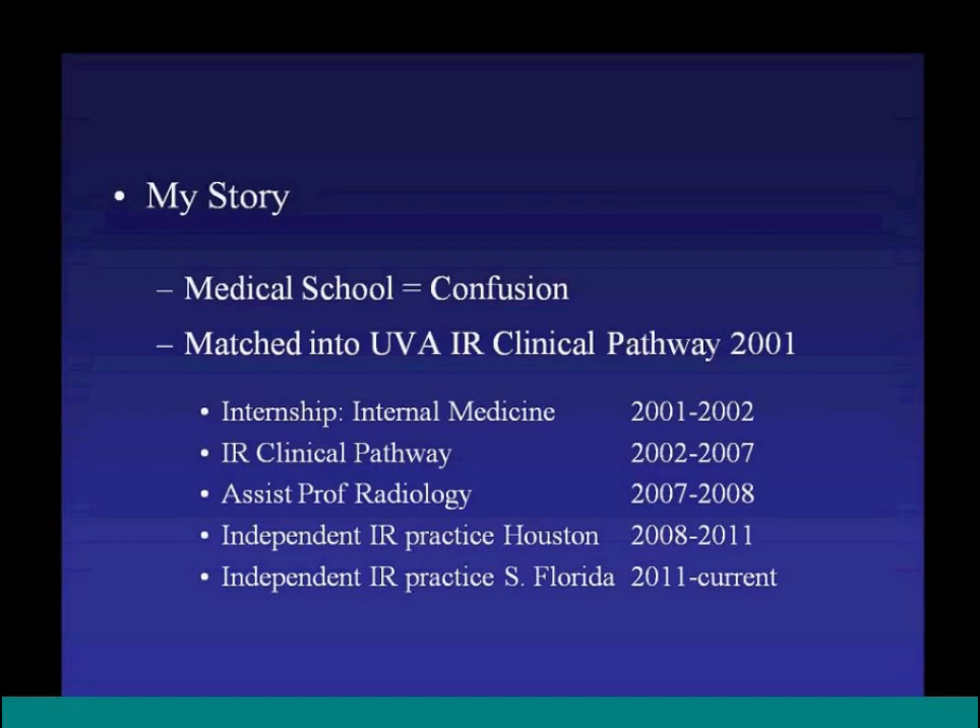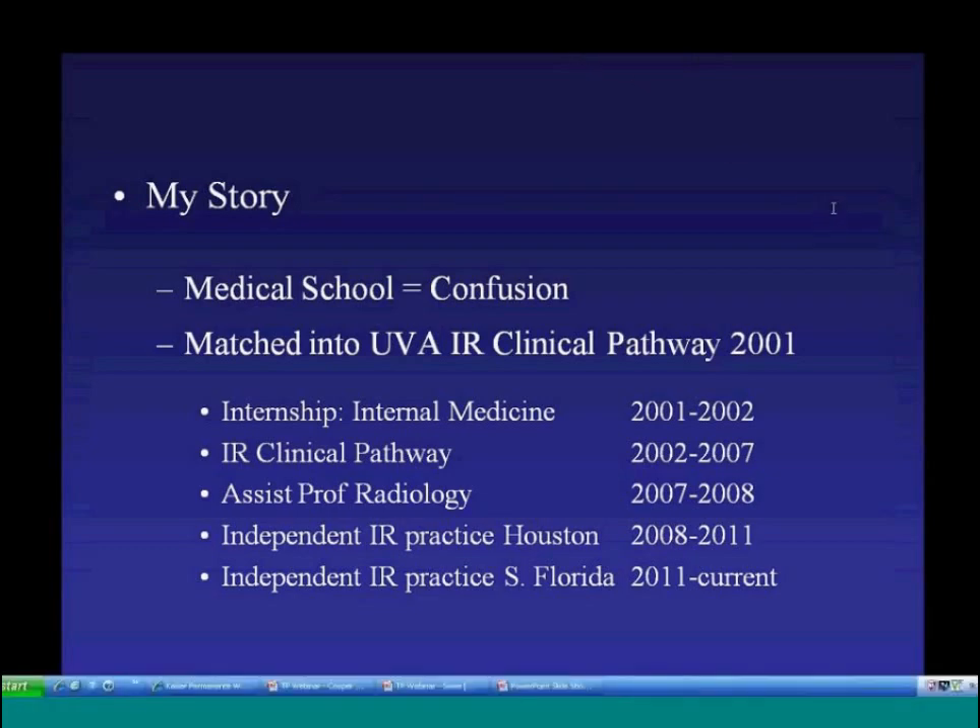He felt comfortable joining that practice because of his clinical background — he could see patients immediately on the wards and in clinic. The practice had a strong focus on peripheral arterial disease and critical ischemia. He later moved to Florida and joined another solo independent practice with an outpatient office-based model that includes an endovascular suite, where about 90% of procedures are done in the office.